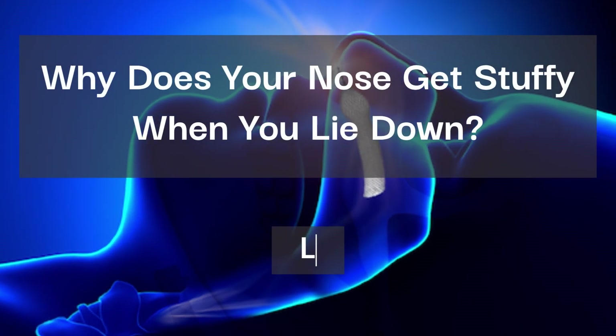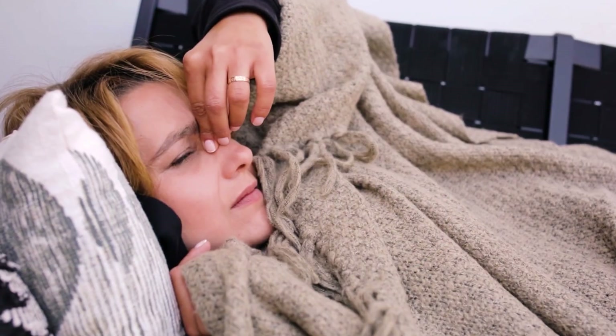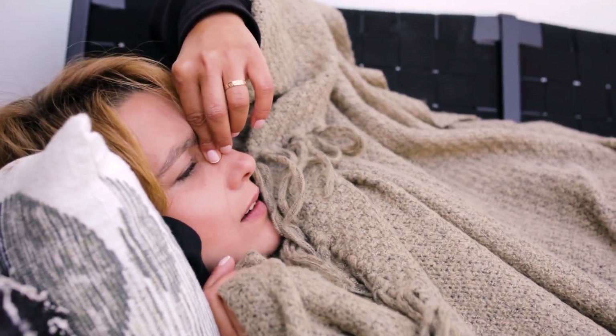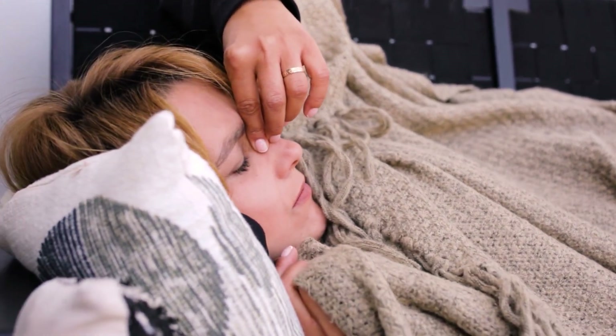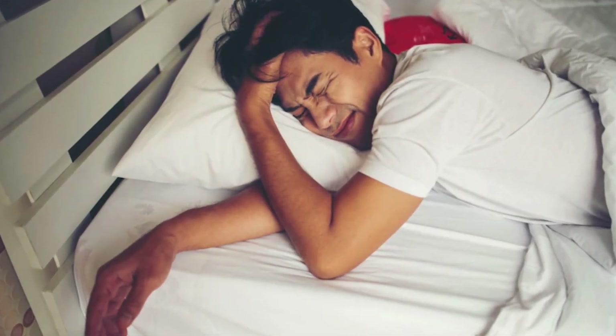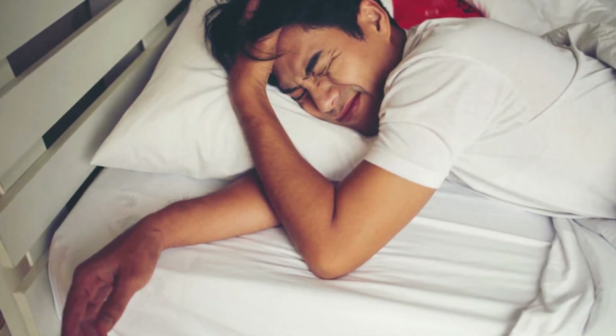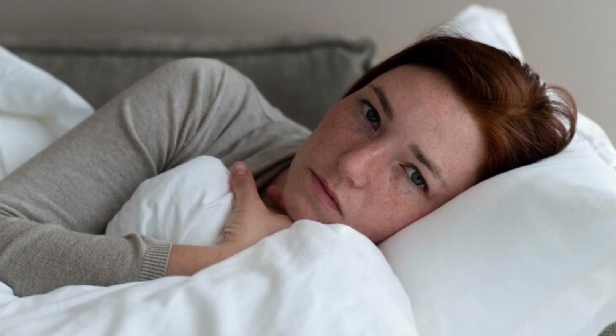Why does your nose get stuffy when you lie down? Learn how to relieve nasal congestion. Have you ever experienced the frustrating sensation of nasal congestion when you lie down to sleep or rest? Understanding why this happens and what you can do to alleviate it is essential. Gravity plays a significant role in causing your nose to become stuffy when you're in a reclining position. In this video, we will explore the factors contributing to nasal congestion and provide effective tips to help you breathe easier.